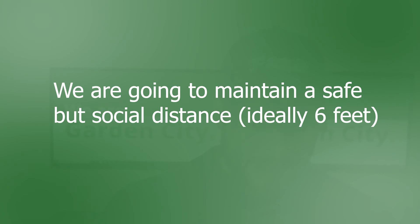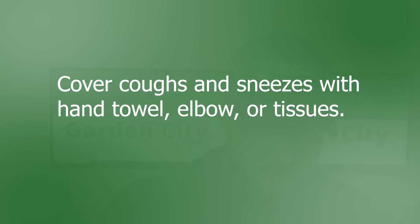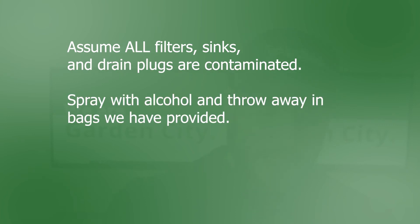When we are in your home, we're going to maintain safe social distance, ideally six feet. We won't touch any handrails, doorknobs, countertops, or work area without wiping the area with disinfecting cloths or wipes first. We're going to cover coughs and sneezes with a hand towel, elbow, or tissues. Avoid rubbing eyes, nose, and mouth during any part of the day. We're going to assume all filters, sinks, and drain plugs are contaminated.